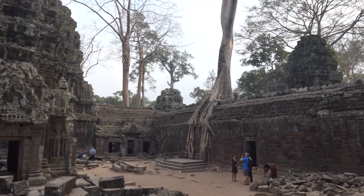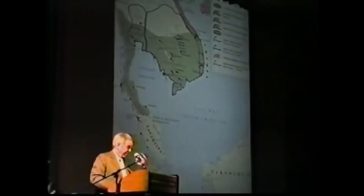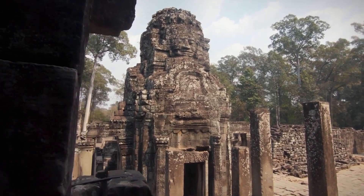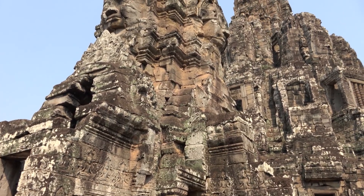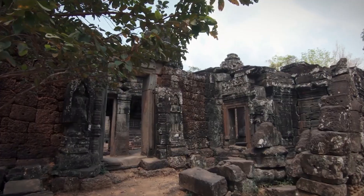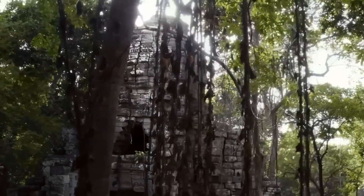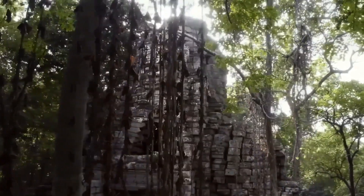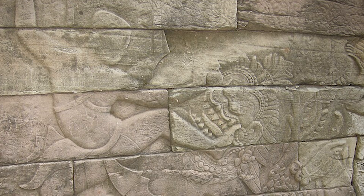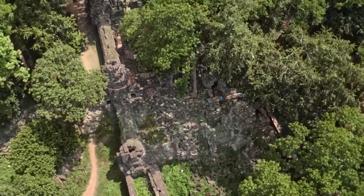LIDAR scans also uncovered numerous previously unknown temples and structures, some buried under centuries of vegetation. These discoveries included both small shrines and large temple complexes, enhancing the already rich religious landscape of Angkor. Among the newly discovered structures were small shrines with intricate carvings and large temples with multiple sanctuaries, reflecting the diverse architectural styles and religious practices of the Khmer Empire. Detailed mapping of remote temple sites like Banteay Chhmar revealed intricate bas-reliefs and hidden chambers. Located in northwest Cambodia, Banteay Chhmar is one of the largest temple complexes outside Angkor, featuring bas-reliefs depicting scenes of battles, religious rituals and daily life, along with large enclosures and moats.